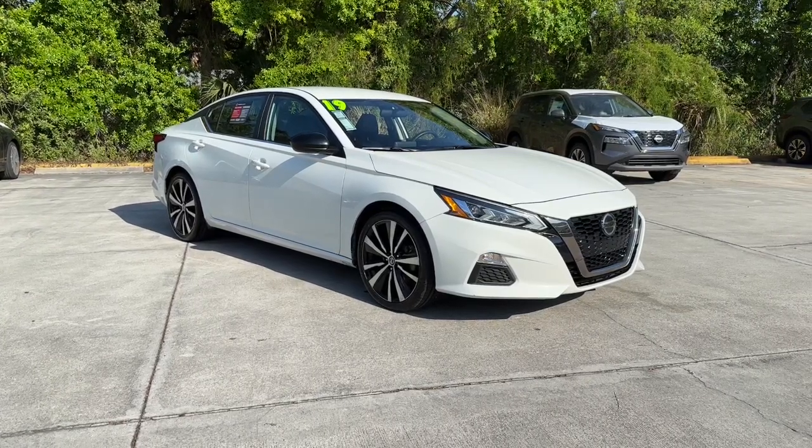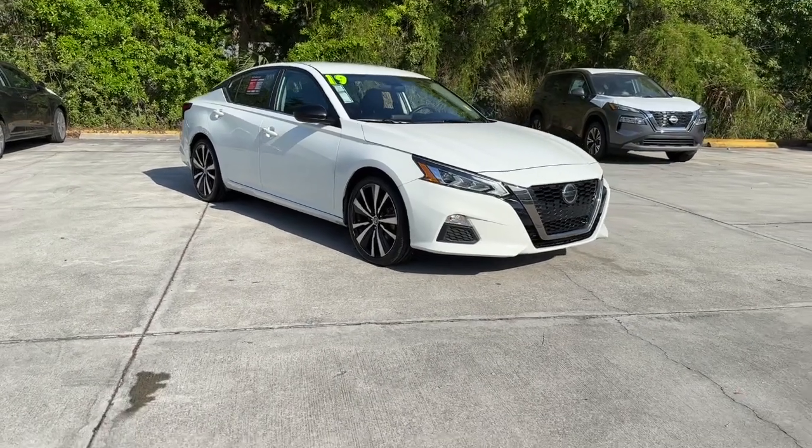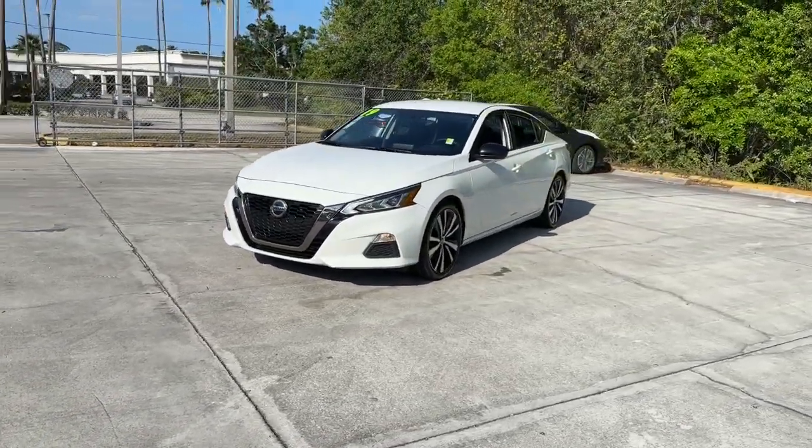Take a moment to check out the 2019 Nissan Altima. This vehicle is an outstanding buy with fewer than 60,000 miles on the odometer. Take a closer look at this sporty and practical Altima.